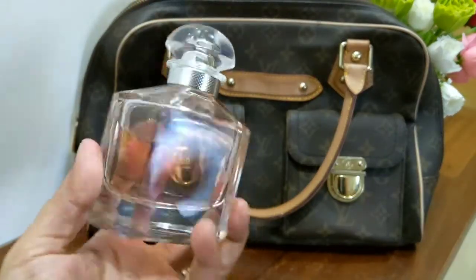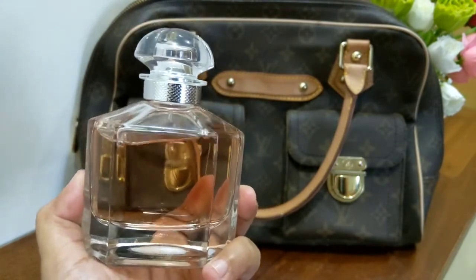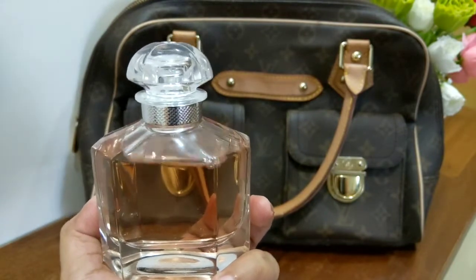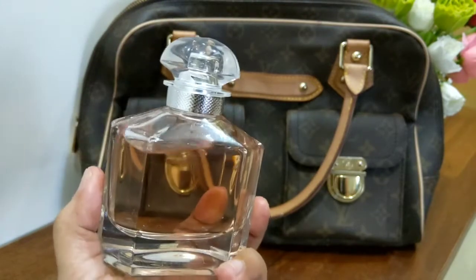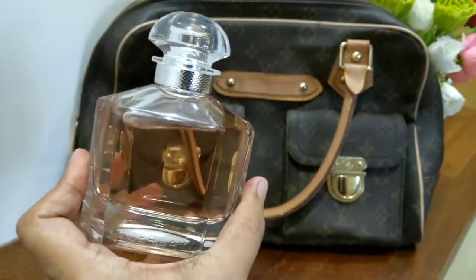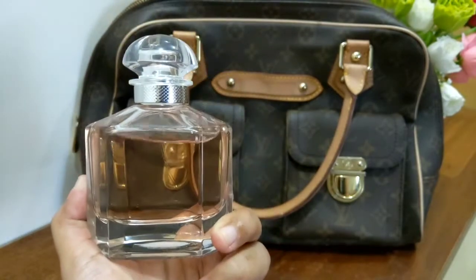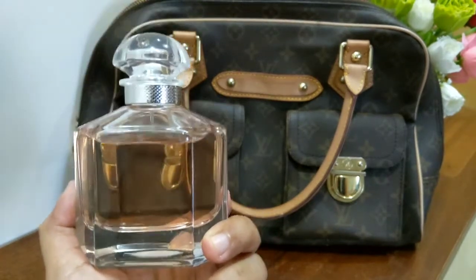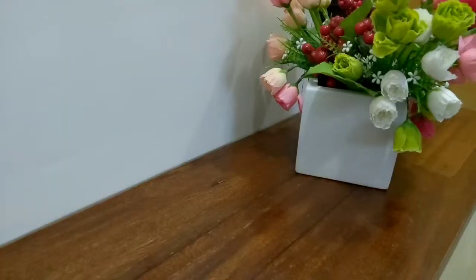The perfume I'm going to pair it with is Mon Guerlain Insolence version. I really like this perfume — as you can see I've used quite a lot of it. This perfume only needs about four spritz and you're good to go. It's a sweet, fruity, floral scent and it's going to be discontinued soon, so if you like Mon Guerlain Insolence, better get your hands on it before it's gone.